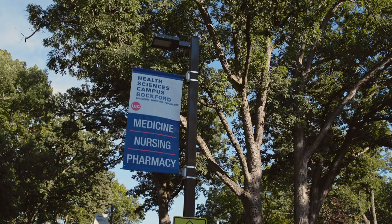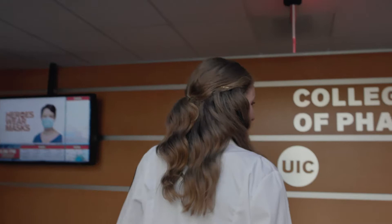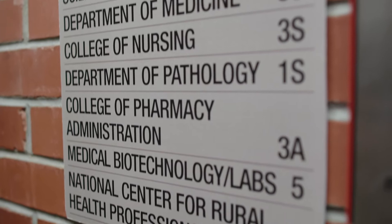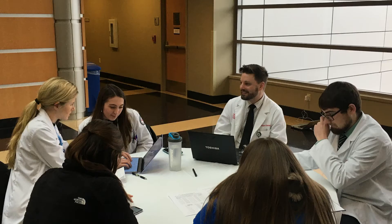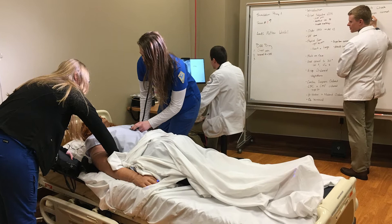Along with medical students, Rockford is home to a college of pharmacy, a nurse practitioner program, and a master's of medical biotechnology program. The interprofessional council plans the winter formal, and we have interprofessional standardized patients that teach us how physicians, nurses, and pharmacists work together.